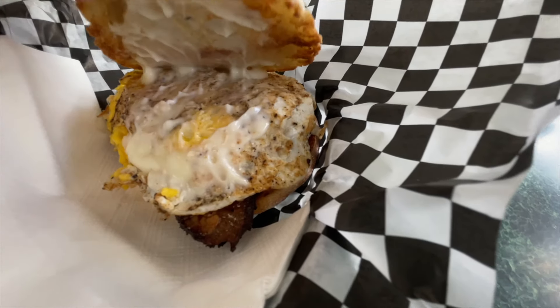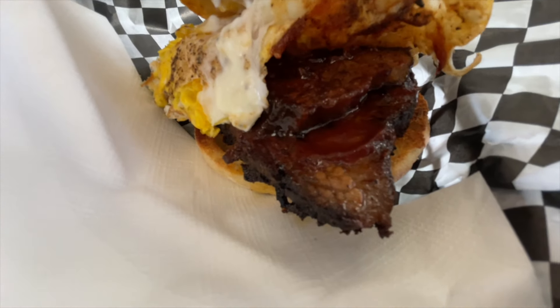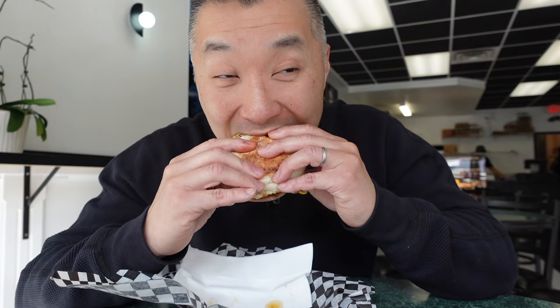Alright you guys, Hot Pork — look at this! Let's see what we've got in here: we've got the mayo, that nice fried egg, the barbecue sauce in there, and then the star of the show — the beef brisket. Beef brisket, say less, man.